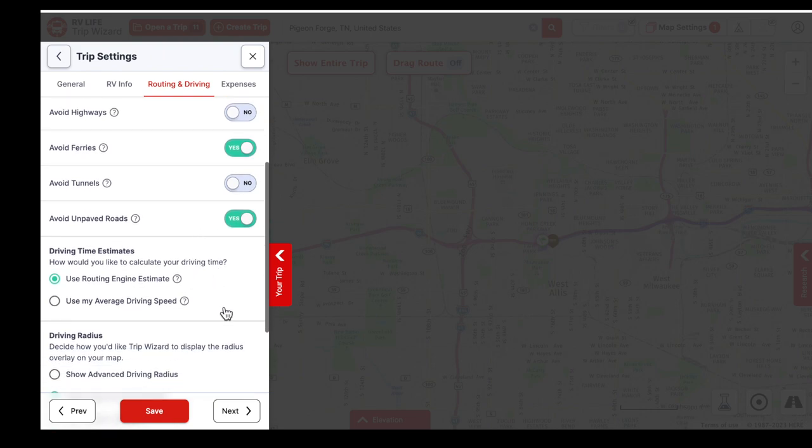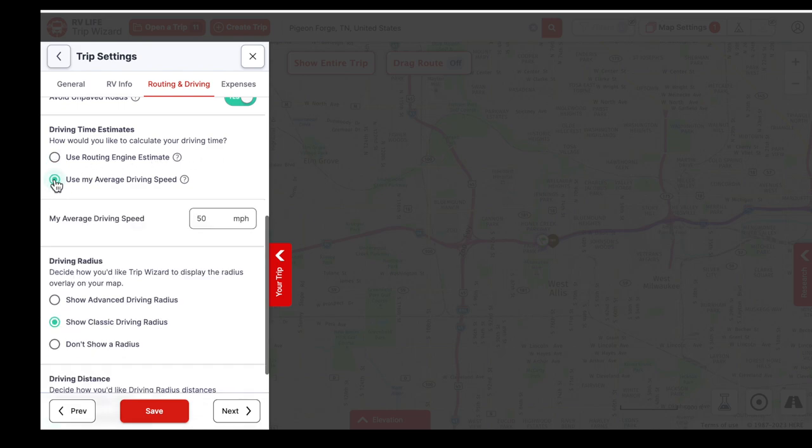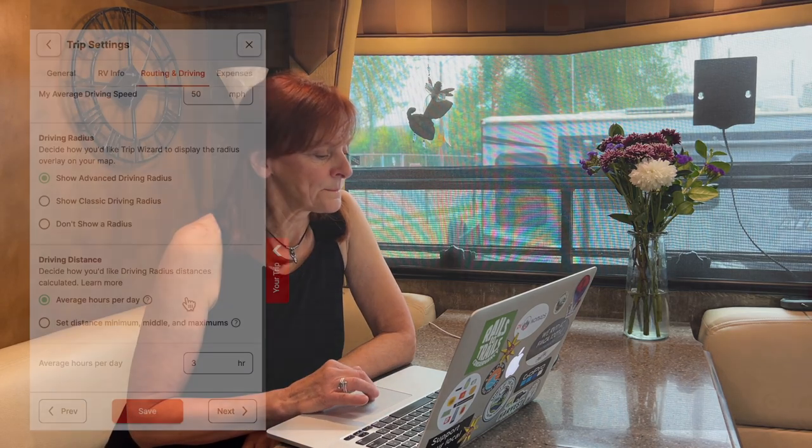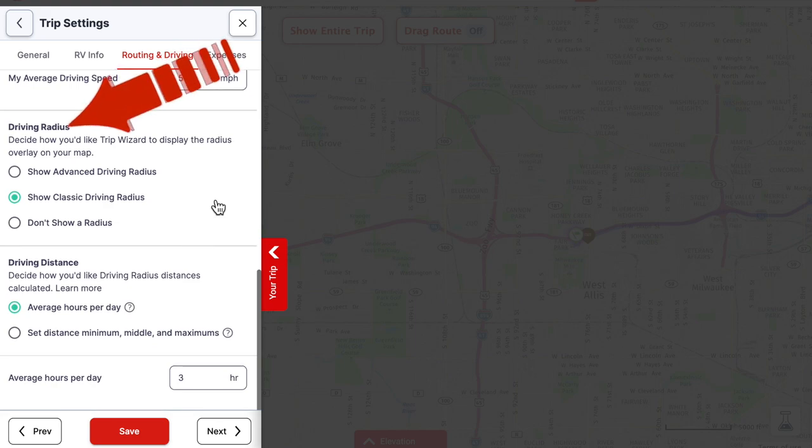For the routing engine estimate, Trip Wizard can figure it out, but we usually use our average driving speed because we are slow — we take our time. We plugged in 50 miles per hour as our average, which accounts for some breaks for restrooms, fueling, and stretching. We also like to set average hours per day — usually three hours is enough for us. We're not in a hurry, so we plug that in.